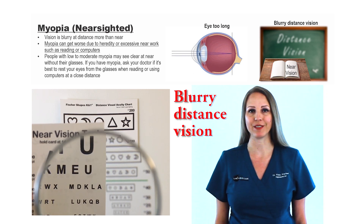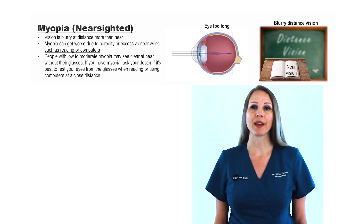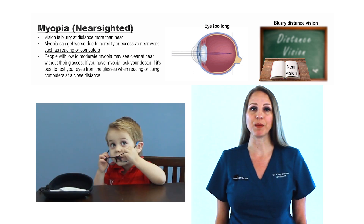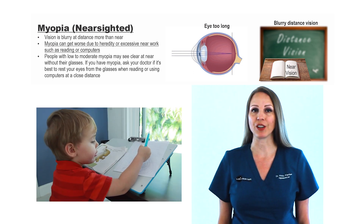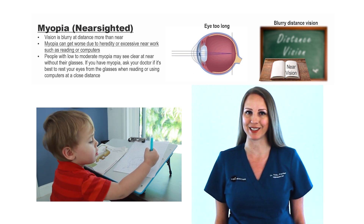Myopia causes blurry vision for distance more than near. Myopia occurs because the eye is growing too long. Myopia can get worse due to excessive near work such as reading or computers. People with low or moderate myopia may see clearly at near without glasses. If you have myopia, ask your doctor if it's best to rest your eyes from the glasses when reading or using computers at a close distance.